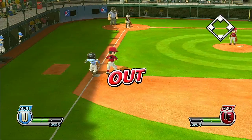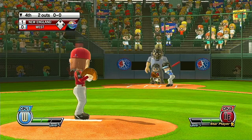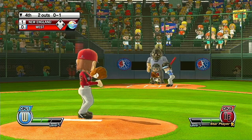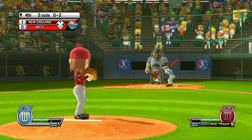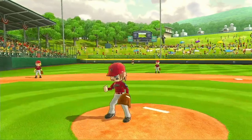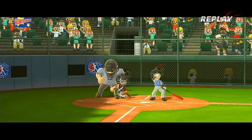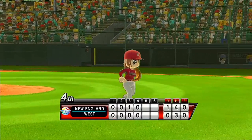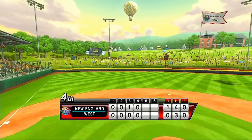One down. Now batting, catcher, number 28. That play reminds me of some beauties I've seen in the big leagues. We're just waiting for a good pitch here — anytime now. That's a ball. That one's out of play. Here's a good-looking young player. Two down. Now batting, third baseman, number 23. And that's going to end the inning.